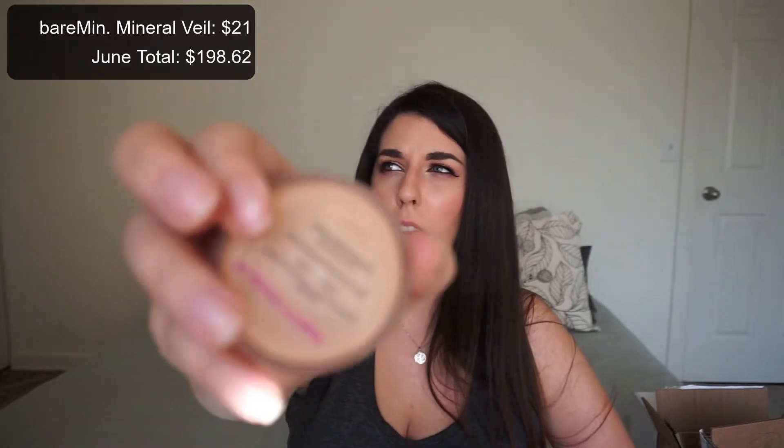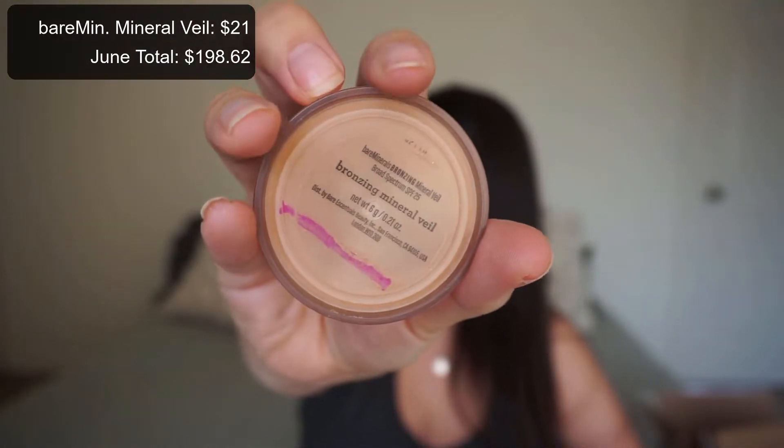Then I have this Bare Minerals Bronzing Mineral Veil — I'll show you the back because the front is so reflective. I worked at Bare Minerals so I have a lot of their products. It took me two months to use what was left. I used it as a bronzer and sometimes mixed it with translucent loose powder because it was quite orange. Bare Minerals is cruelty-free but this product was a limited edition, so I finished it up and I'm very happy.